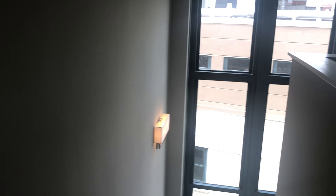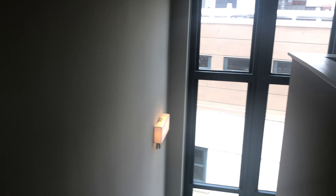This suite faces north. It does get a really great amount of natural light, and it is a top-floor suite.